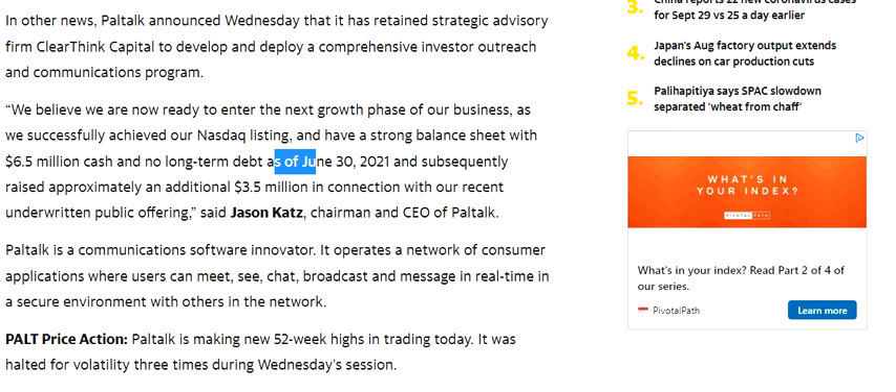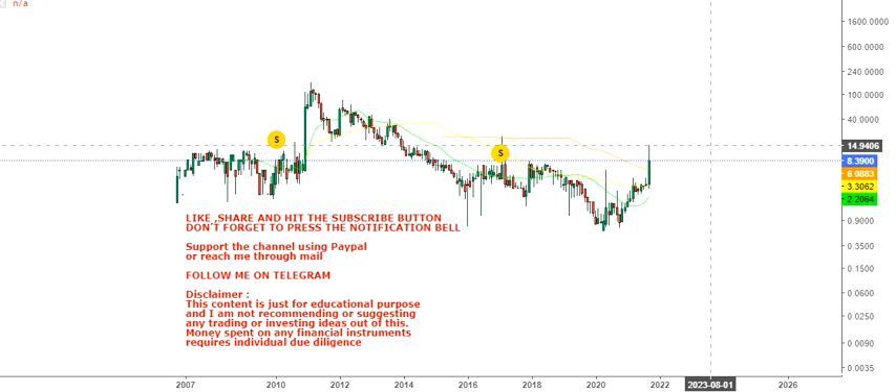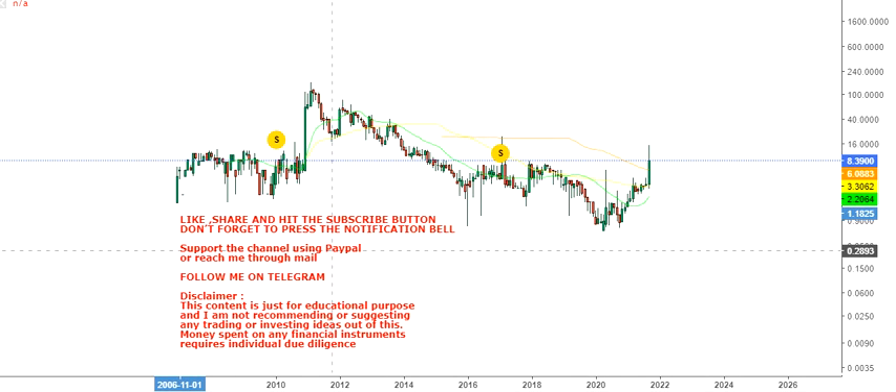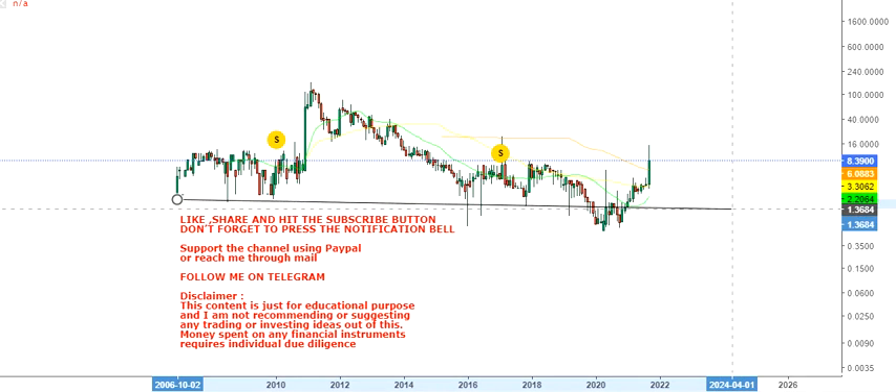So two or three things simultaneously happened and the stock started moving up quite significantly. As you can see, the stock started from the lows of $2.88 and went up to a high of around $14 or $15 dollars — more than doubling in the last trading session, closing significantly higher from the previous day.